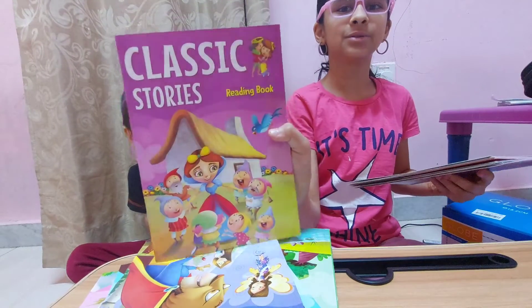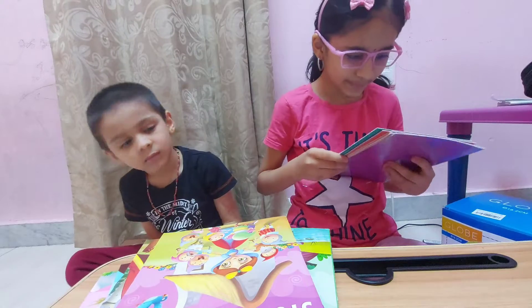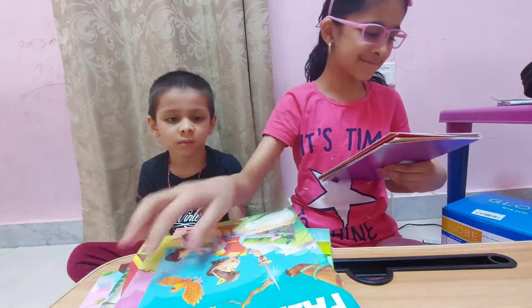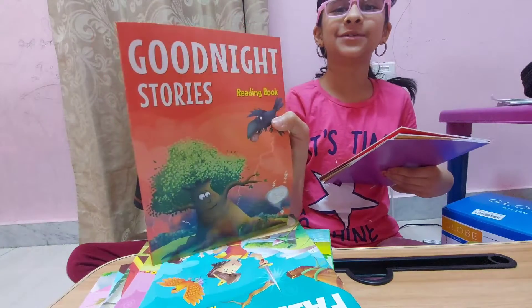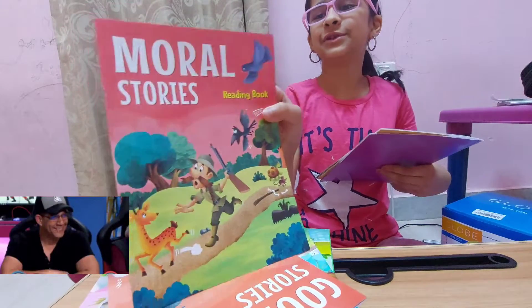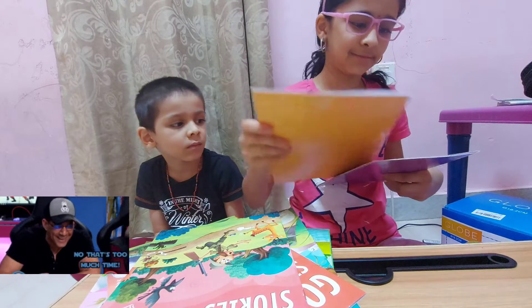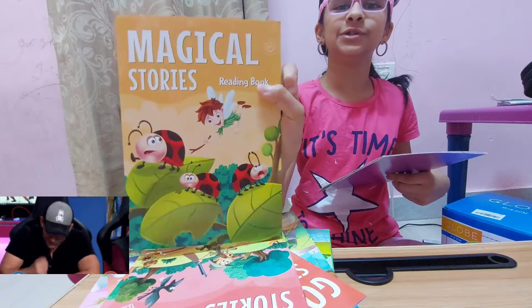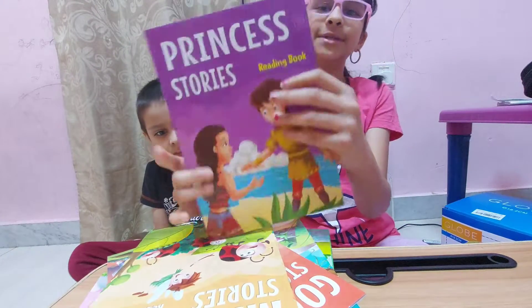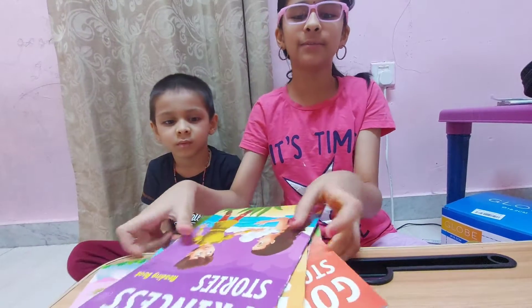Classical Stories, Fairy Tales, Good Night Stories, Moral Stories, Magical Stories, and Princess Stories. Total 10 books are there.